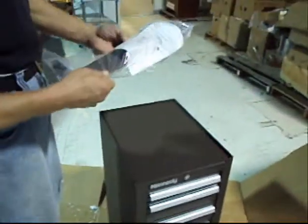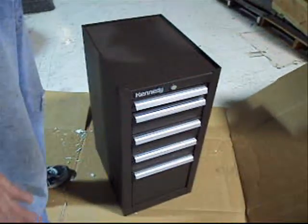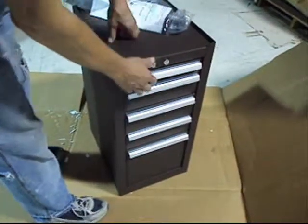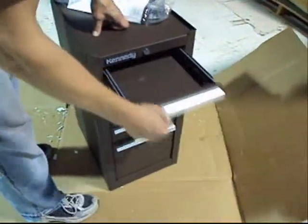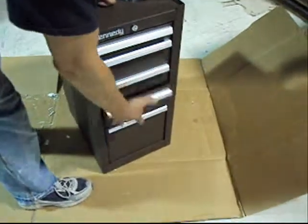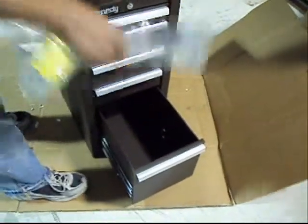It comes with the handle and all your bolts and stuff. We opened her up and the keys are gone, but you can get them from Kennedy. It's got the locking system that is the best on these things. All the drawers work perfectly — they hold up to 125 pounds per drawer and it works flawlessly.